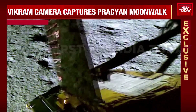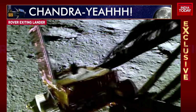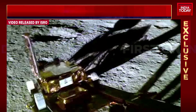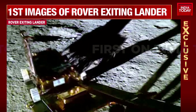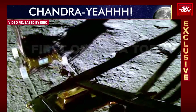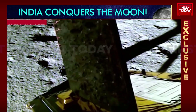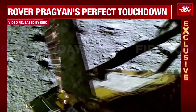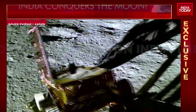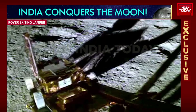Astronomer R.C. Kapoor is now joining us. Thank you so much for your time. Talk to us a little about the significance of this very picture — this very visual, beautiful and clear — of the exact moment when Pragyan leaves the lander Vikram, to which it was attached at its belly, and the kind of work it is already doing.